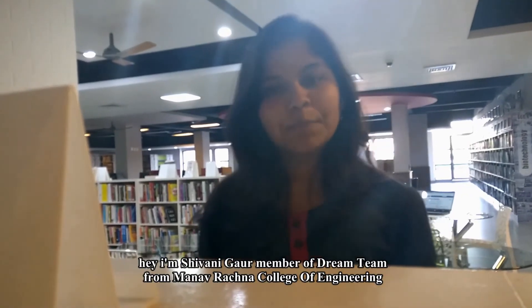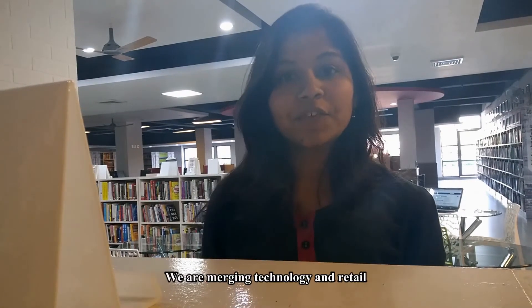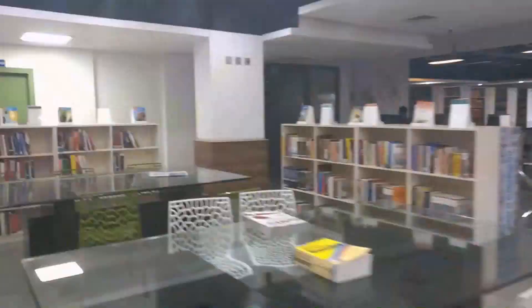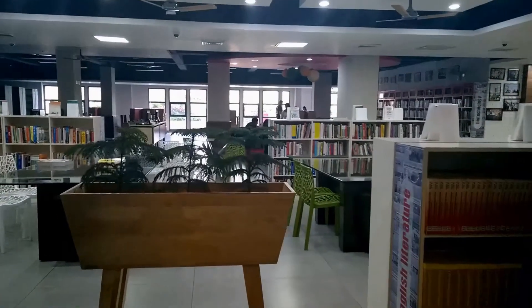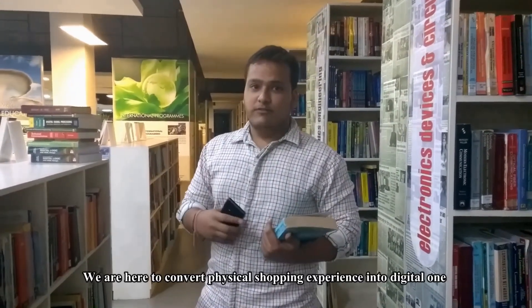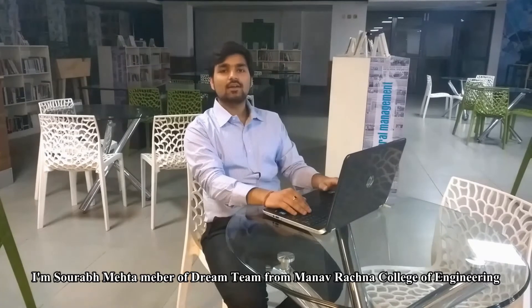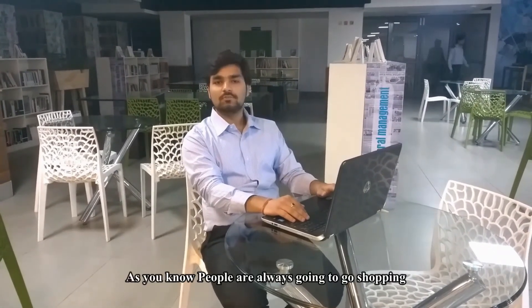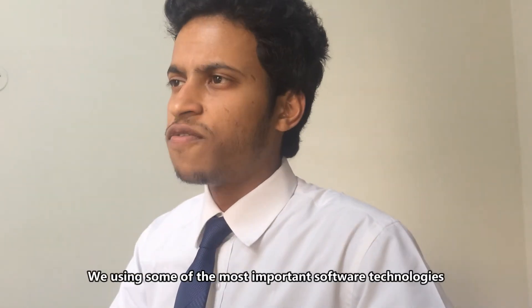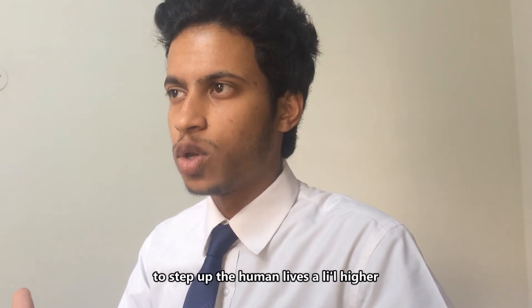Hey, I'm Shivani, a gold member of the Dream Team from Manavarshna College of Engineering. We are here to convert the physical shopping experience into a digital one. We are using some of the most important software technologies to step up human lives a little higher.